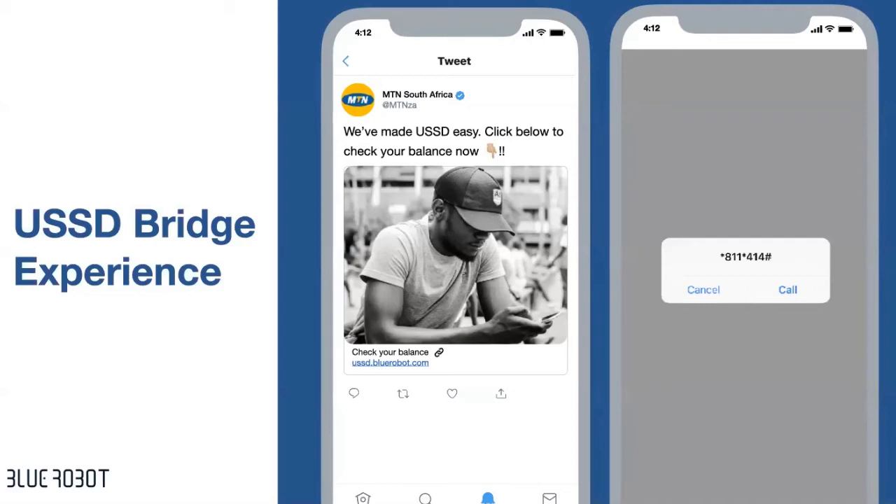Another thing that we do very well is lead generation. I'm going to play you a video of a lead generation campaign that we did for BMW — just have a look.